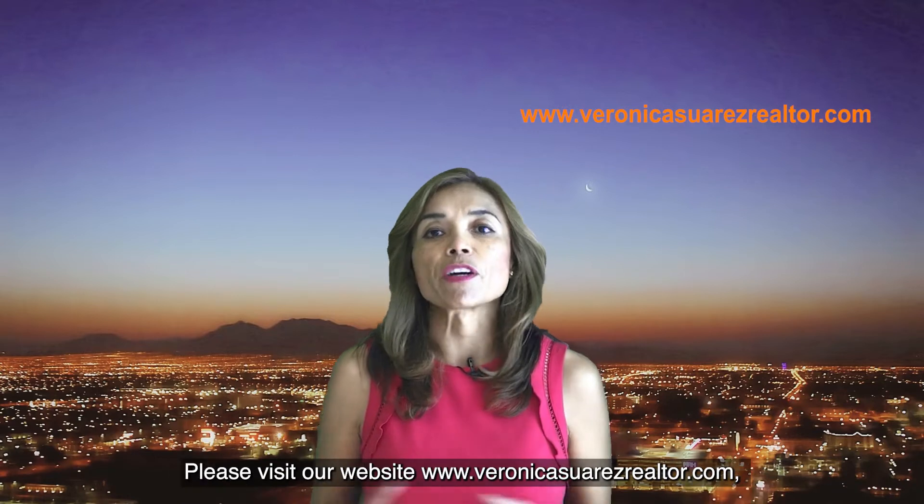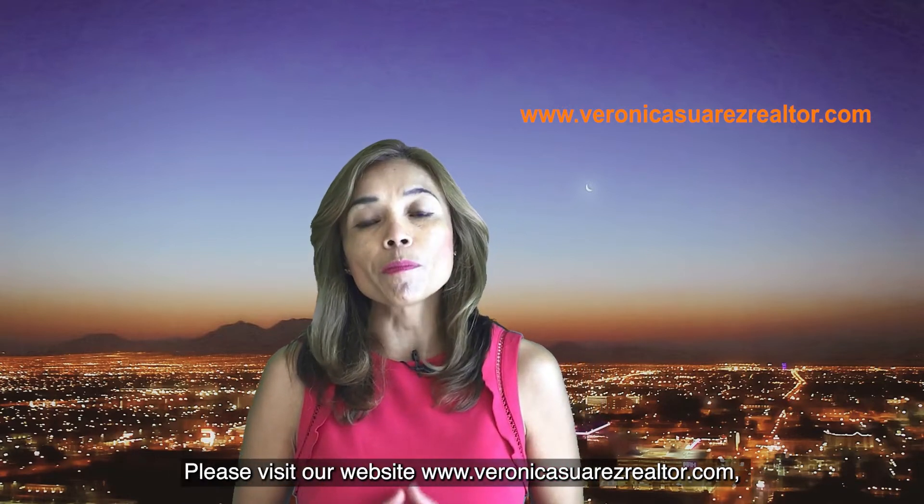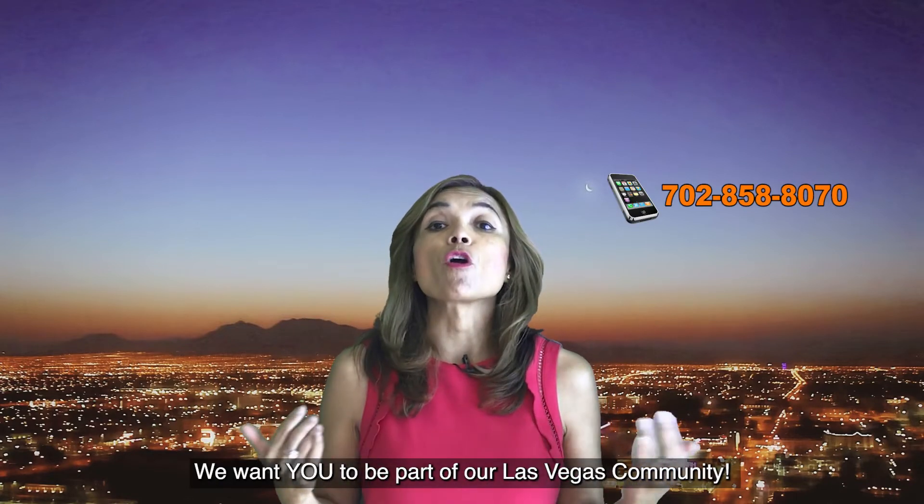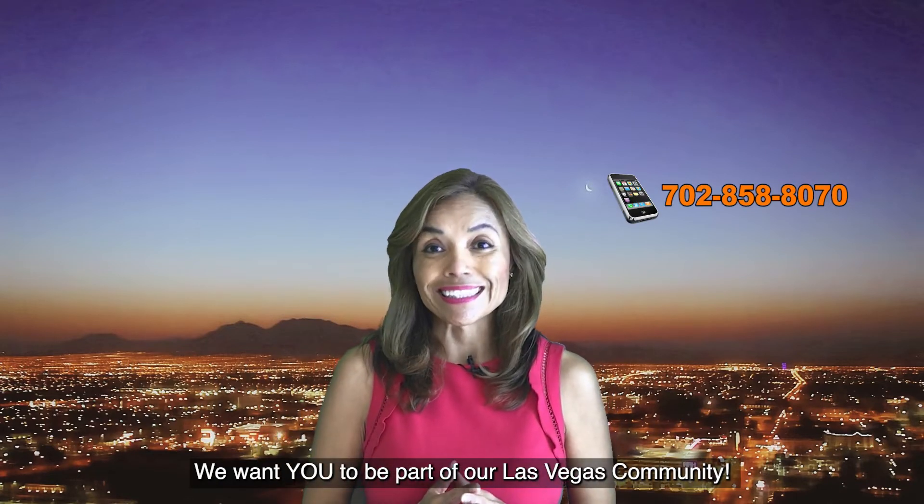Please visit our website veronicasuarezrealtor.com, download your free relocation guide, and contact us. We want you to be part of our Las Vegas community. See you soon!